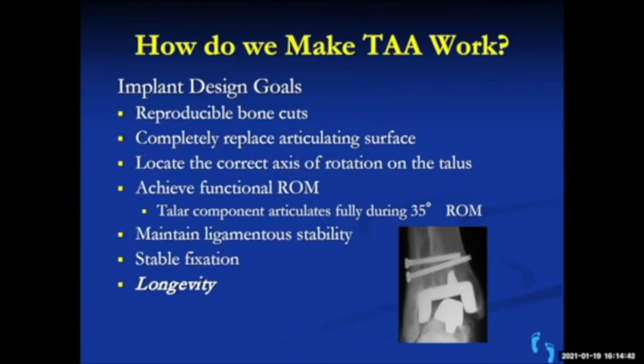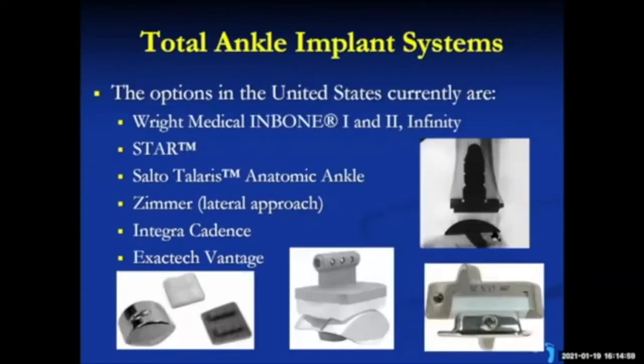Early designs had loosening problems — not good design prostheses that would move and fail. Over time they've become much better. Current models include the InBone and the STAR ankle replacement. These newer prostheses have in-growth surfaces so they're usually not cemented — though you can supplement with cement if bone quality is poor — and they have much better longevity and reliability.